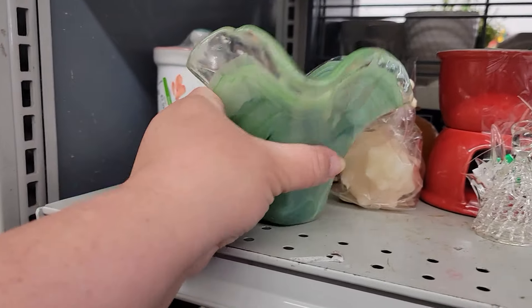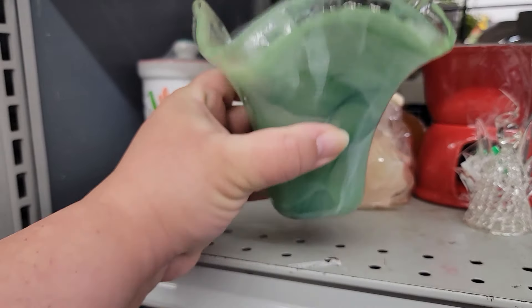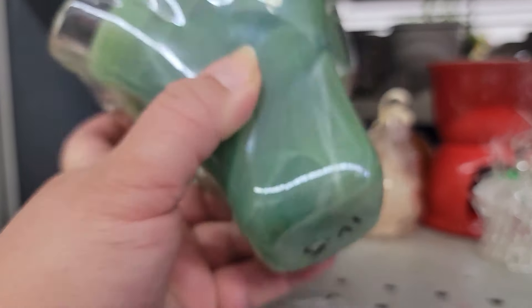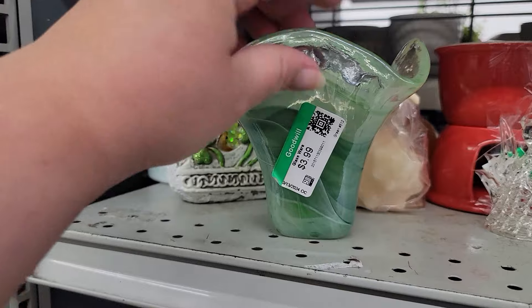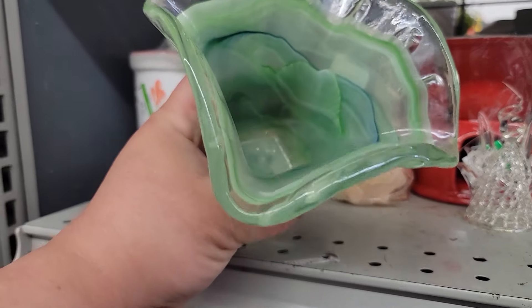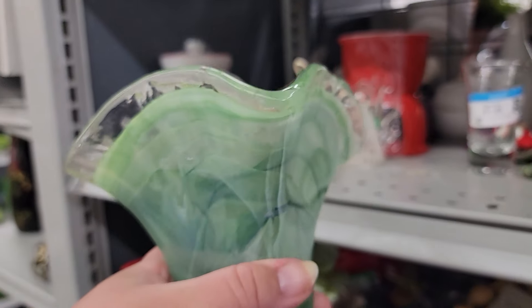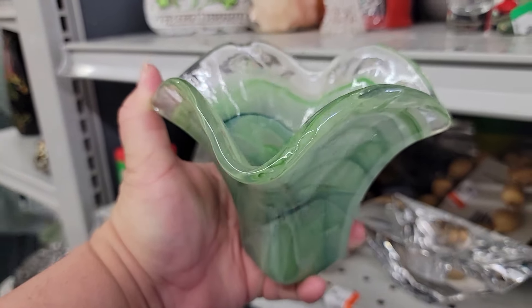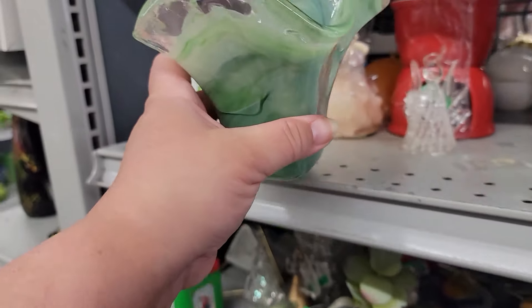Here's a green swirl art glass vase. I always check the bottom first for the pontil or base. It is not smooth, which means it is not high quality. The glass does not have a high quality brilliance to it either. It's too bad, because the color is pretty and the shape is nice too. Back on the shelf for this one.